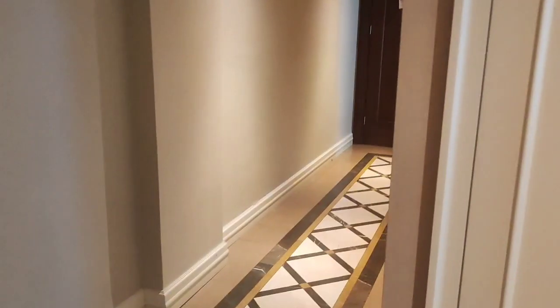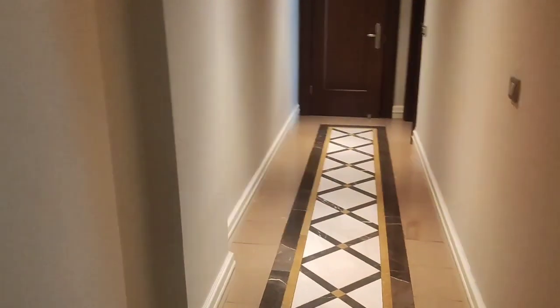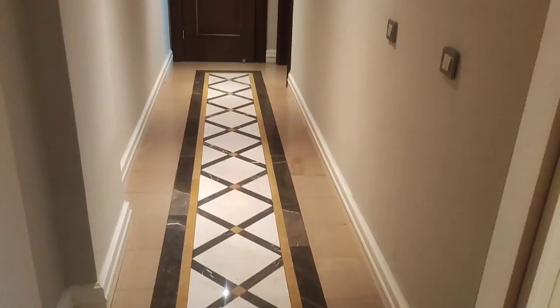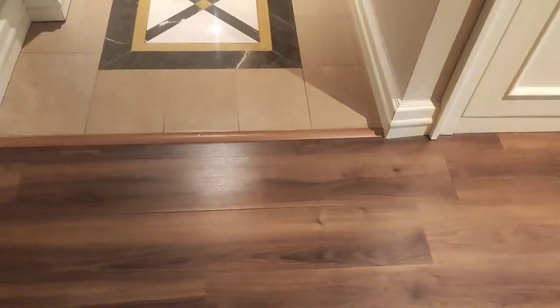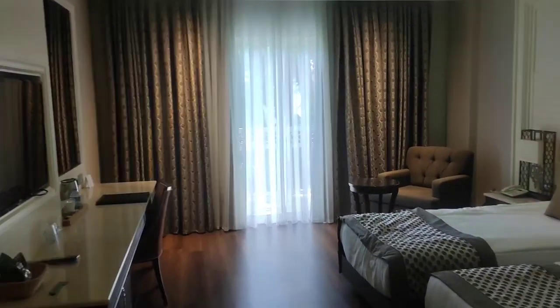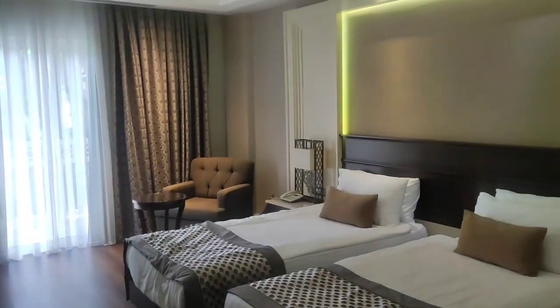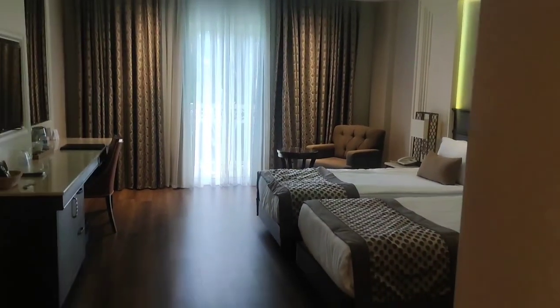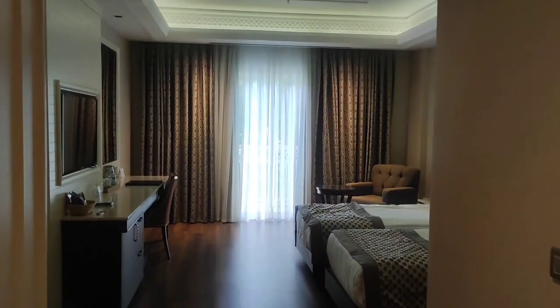So guys, I'll leave you here today. Thank you for being with me — leave your comments, your thoughts, and I'll be happy to respond to your inquiries. I can pretty much tell you everything that happens in this hotel. Thank you for being with me, I hope to see you on the next one. Bye bye for now!